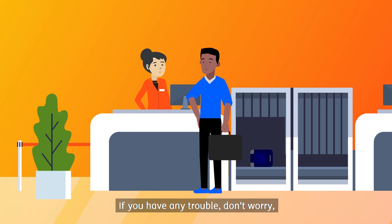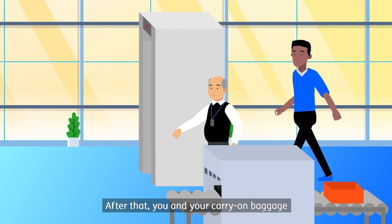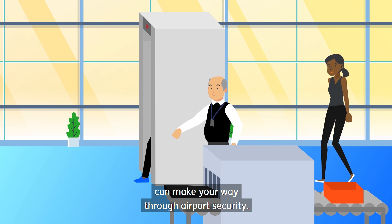If you have any trouble, don't worry — someone from the Jetstar team will help you out. After that, you and your carry-on baggage can make your way through airport security.